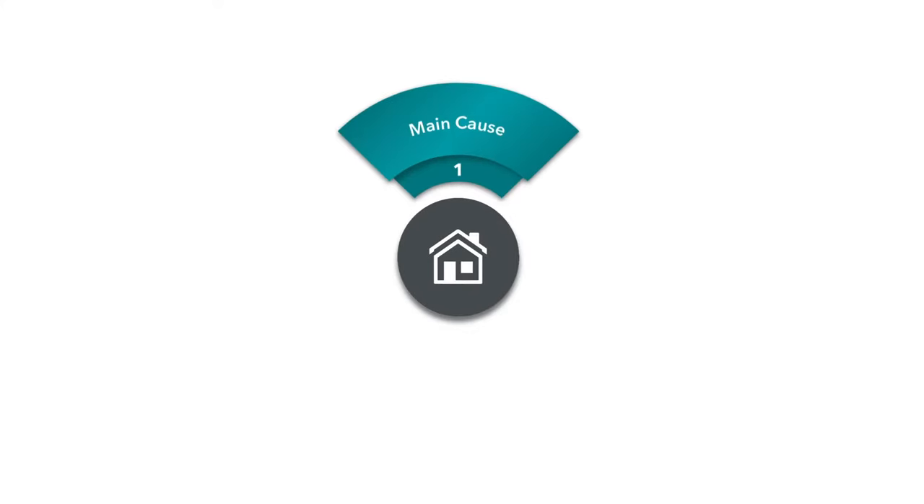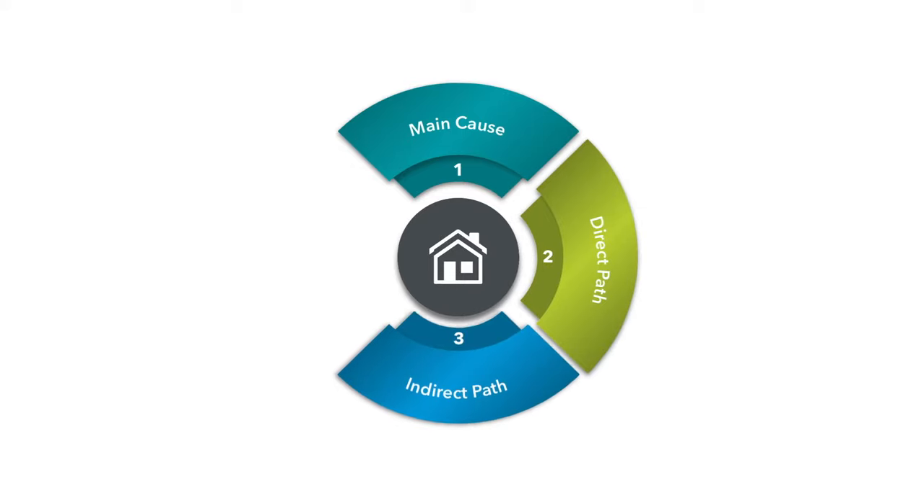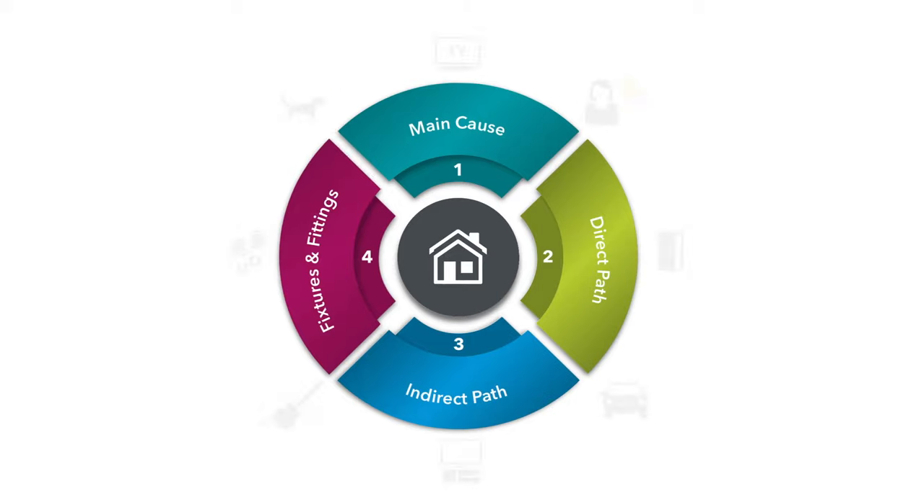Using our four-step method, we will reduce the noise by treating the main cause, the direct path, the indirect path, and the fixes and fittings. On this particular kitchen extension project, there are a number of main causes.